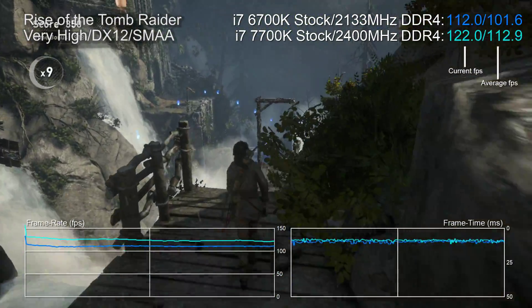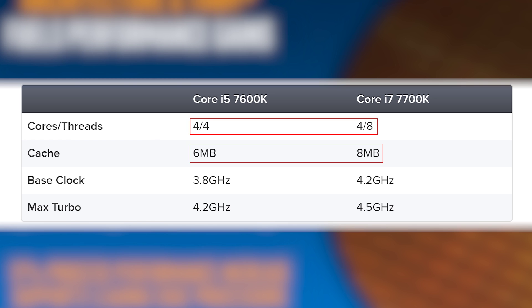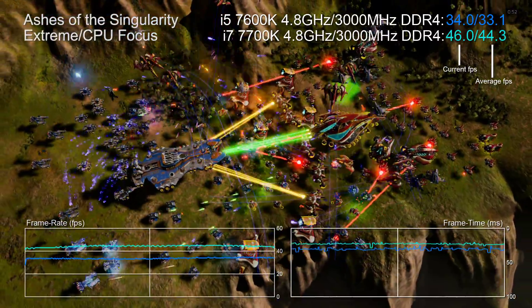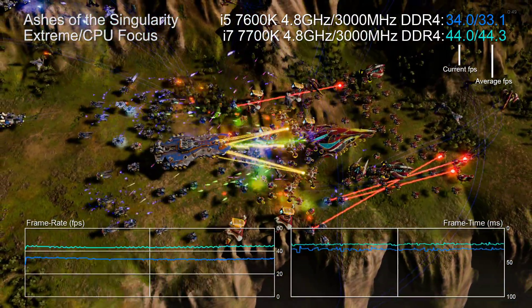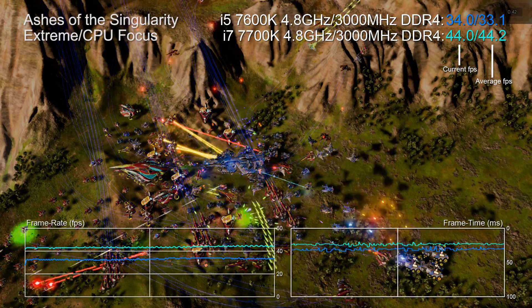Going into my testing, I really wanted to get to the bottom of what an i7 actually offers compared to an i5. Yes, you get extra frequency, but it's child's play to overclock an i5 to i7 speeds. You also get Hyper-Threading and more onboard cache — so how much extra performance does that actually offer? In Ashes of the Singularity's punishing CPU-focused benchmark, running both processors at 4.8 gigahertz with identical 3000 megahertz DDR4, we get an average 44.1 FPS on the i7 versus 33.1 FPS on the i5 — an additional 33 percent of performance, clock for clock.